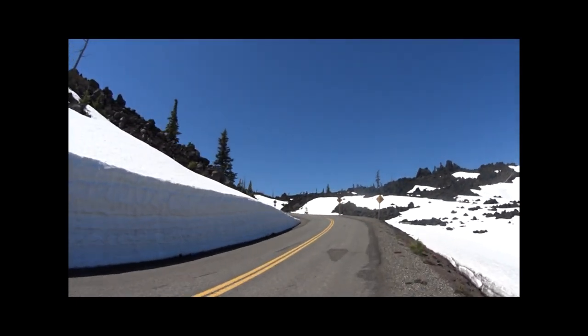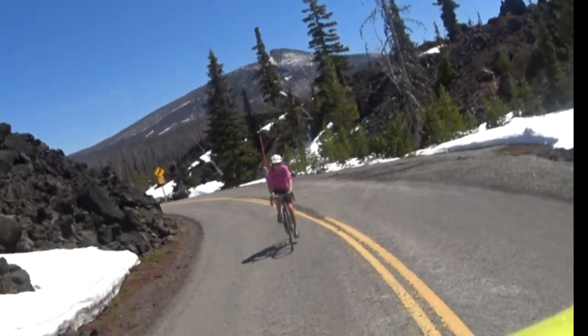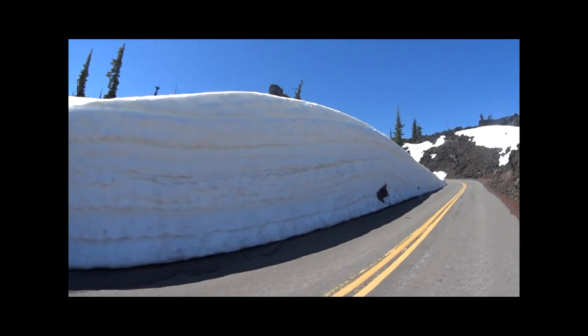Just after Windy Point, the snow banks begin to appear as we roll along the 3.5-mile, rolling, 525-foot climb to the summit and the D-Rite Observatory.